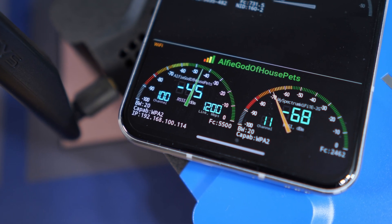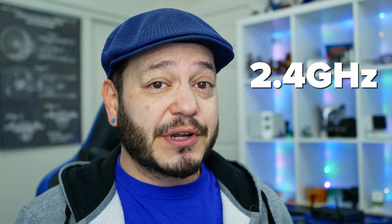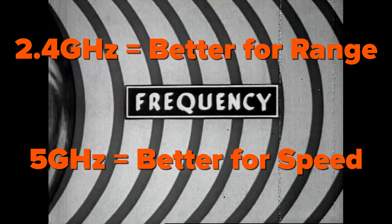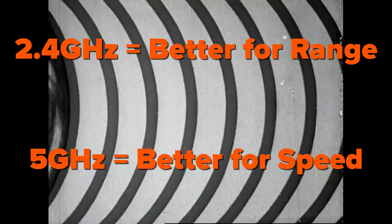If your router is fairly recent — made within the last seven or eight years — chances are pretty good that it broadcasts at two separate frequencies: 2.4 gigahertz and 5 gigahertz. To somewhat oversimplify, lower frequency signals are better for range and for cutting through walls, while higher frequency signals are better for speed.